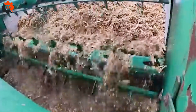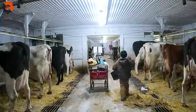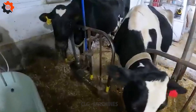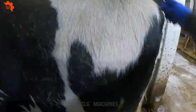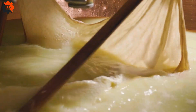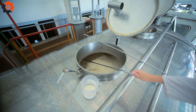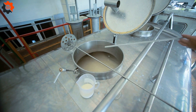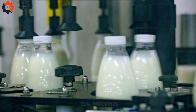With advanced technology and careful management, farms produce premium milk known for its excellence. By 2025, dairy production in the USA is projected to hit 9.5 billion gallons, cementing its status as a leading milk producer. This reflects the impressive growth of the dairy farming industry.